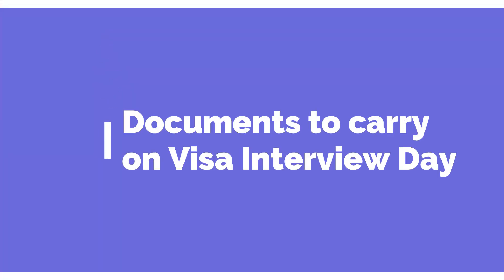Good morning. On today's video we are going to talk about some of the documents we need to carry for our visa interview day. You've gone through the process, you have your visa letter and your visa date — so which documents do you need to carry? The reason I'm making this video is because at times we forget one or two documents, and forgetting a document that will be asked on your visa interview date just means your visa will take longer to be processed.